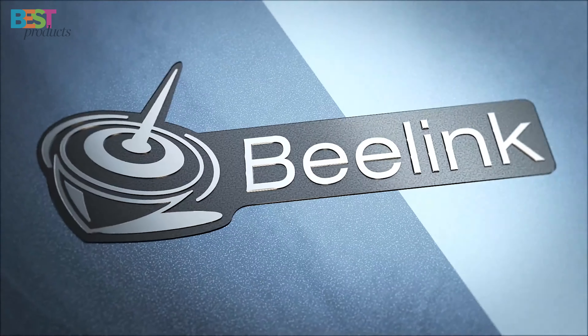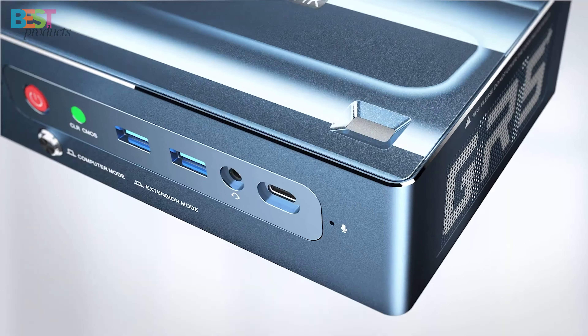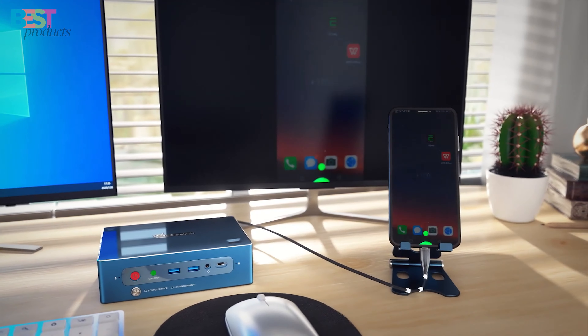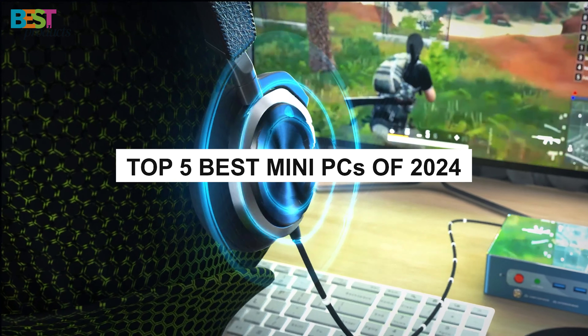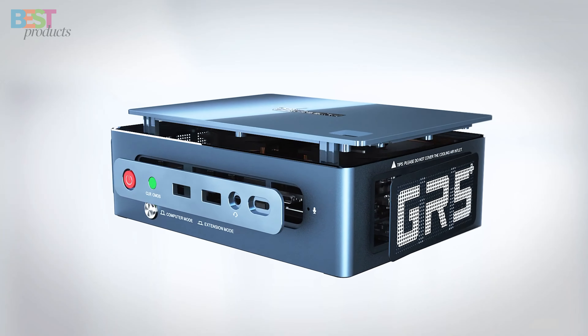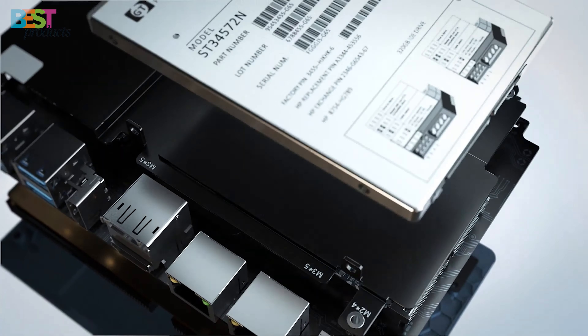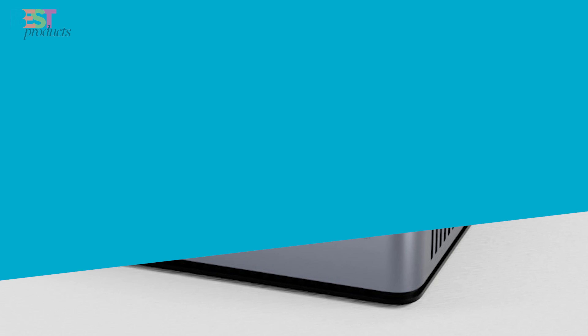Are you on the hunt for a mini-PC that packs a punch? Well, you've landed on the right video. Because today, we've got an exciting lineup that's sure to blow your mind: the top 5 best mini-PCs of 2024. These compact powerhouses are here to redefine your computing experience. From gaming to office work, we've got it all covered. So buckle up and let's dive into the world of high-performance mini-PCs.